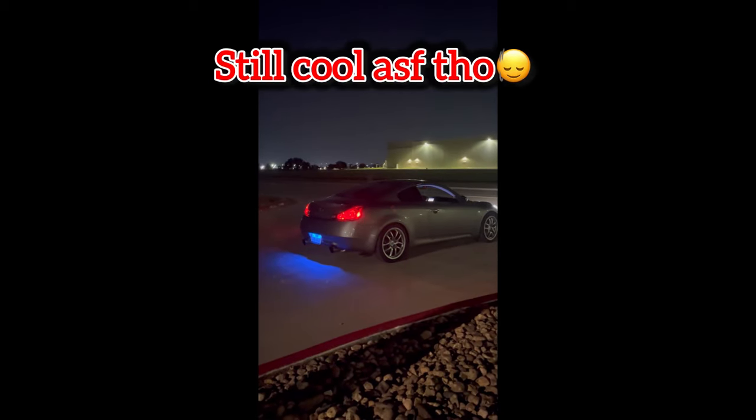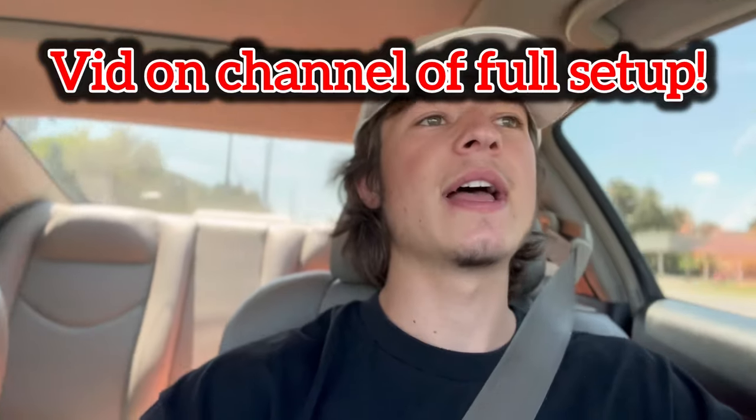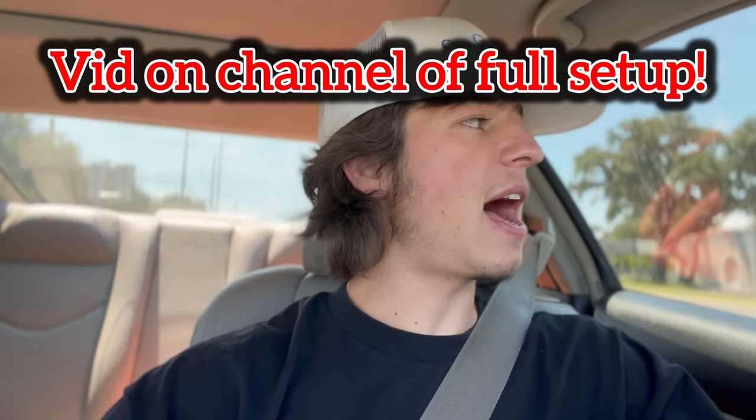I straight piped it, which made it quite difficult to live with day to day — it's extremely loud and super droney. I could barely even have a conversation in the car. We are currently running a different exhaust that is not nearly as loud as that one, but it's definitely still pretty loud. Overall, the exhaust is a lot better.